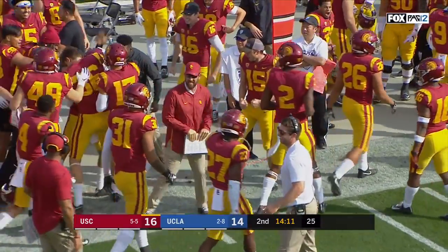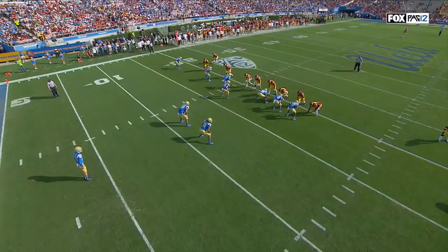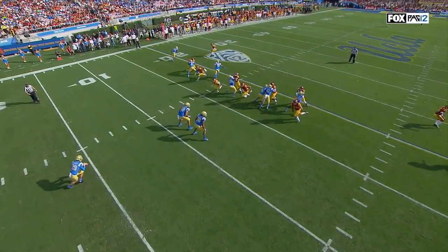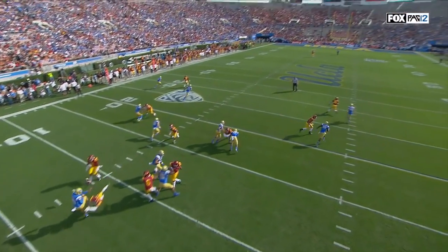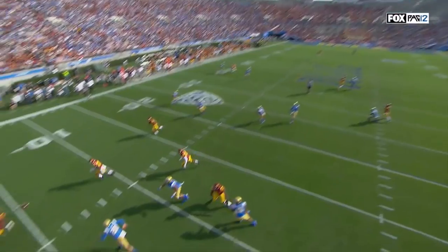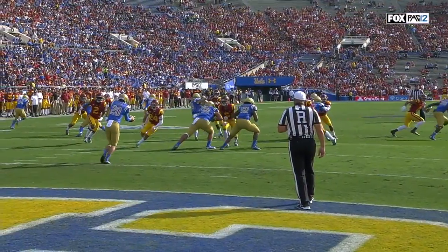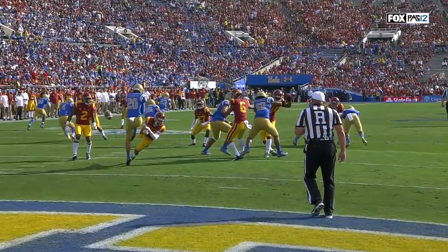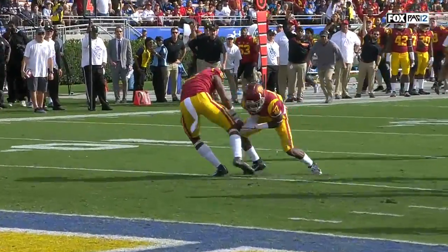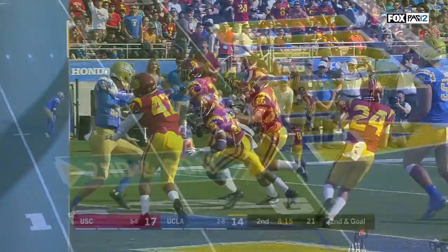Langley comes right around the protector — watch as they run an overload pressure and find a way to the football. This is just poor protection, there's no other way to put it. You've got to have a third guy back there if you're UCLA to at least stop Langley, because Devin Williams has a longer path to the football.